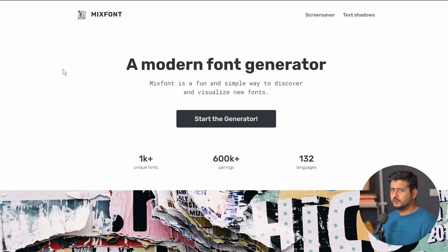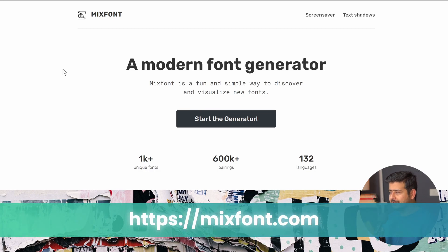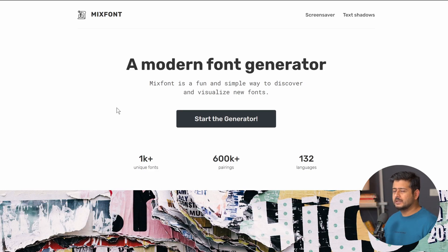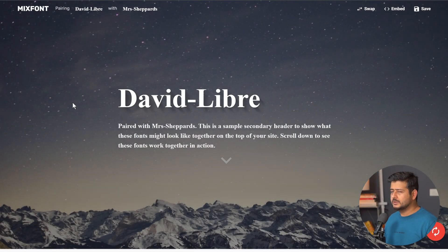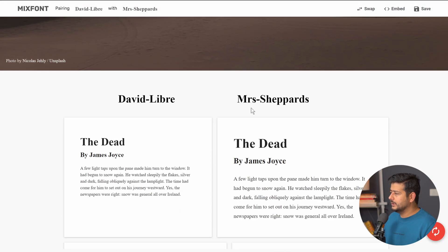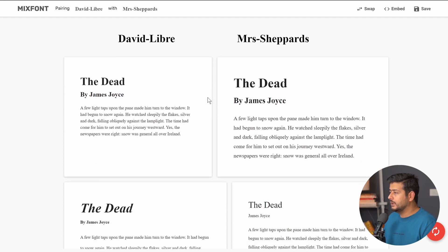The next website on my list is called Mix Font. Why I like Mix Font is because of a particular reason I'll explain. The website works similarly to the others — you can click the Start the Generator button and it'll come up with a font pairing. But how it presents the fonts is what is unique about Mix Font. It creates a beautiful-looking page which helps you visualize how the actual fonts will look on a modern website, including a hero image with generated text.